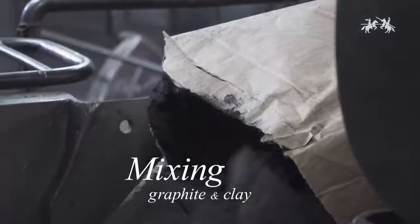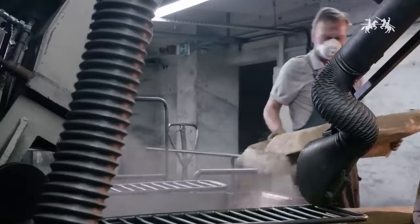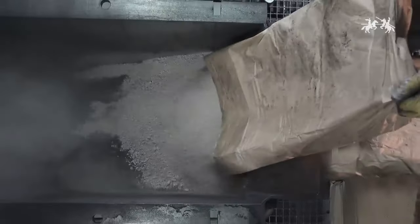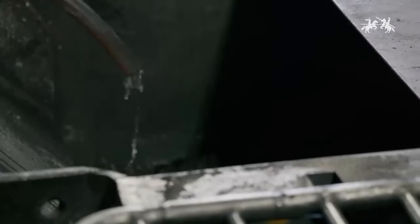Once sourced, it's time for some graphite-clay core science. Powdered graphite and clay components are ground extra fine — particles so tiny you'd need a microscope to see them. This superfine consistency ensures even distribution when mixing. Now we determine hardness: more graphite in the mix gives you darker, softer leads, while more clay produces lighter, firmer cores. Different pencil grades have specialized proportions.